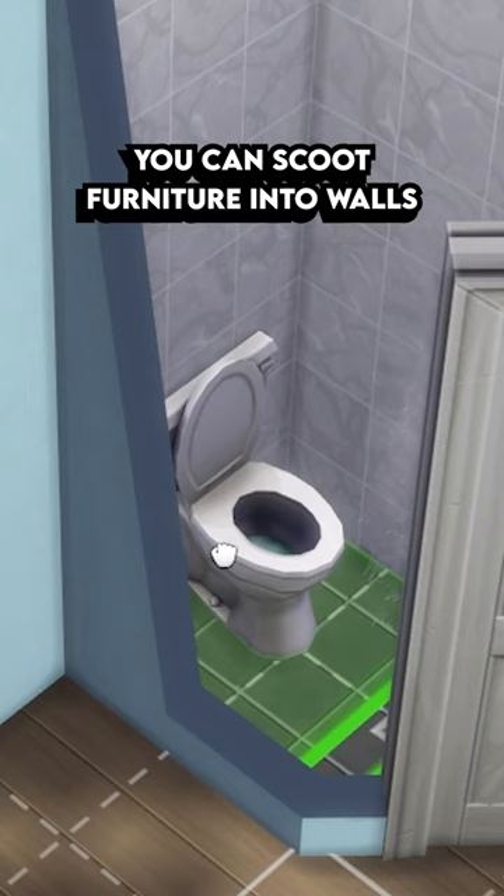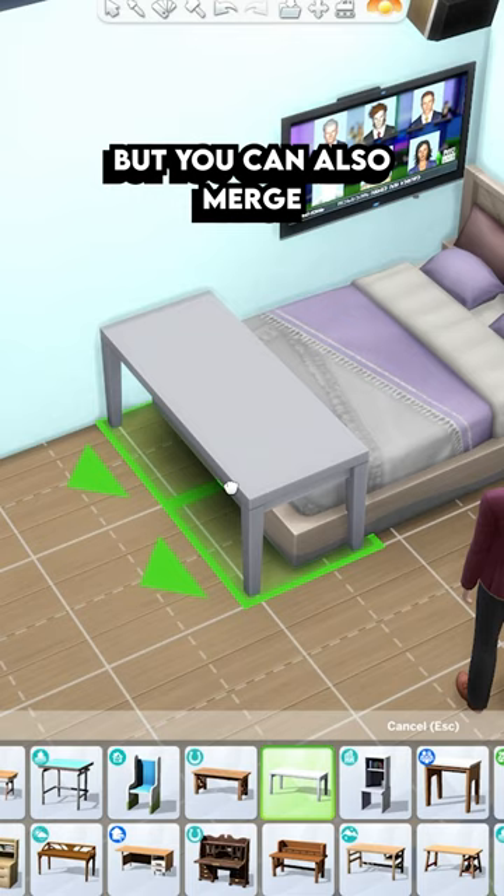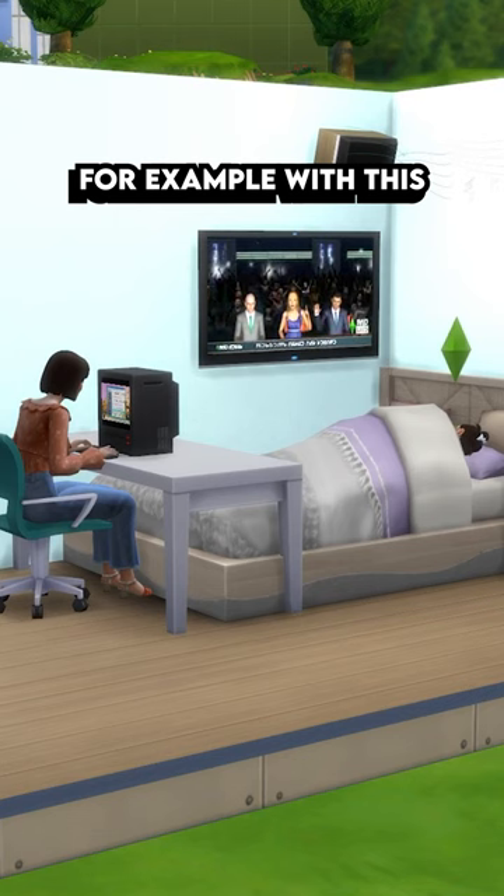you can scoot furniture into walls, and they will take up less space but also still be functional. You can also merge furniture together, for example with this bed and desk combo.